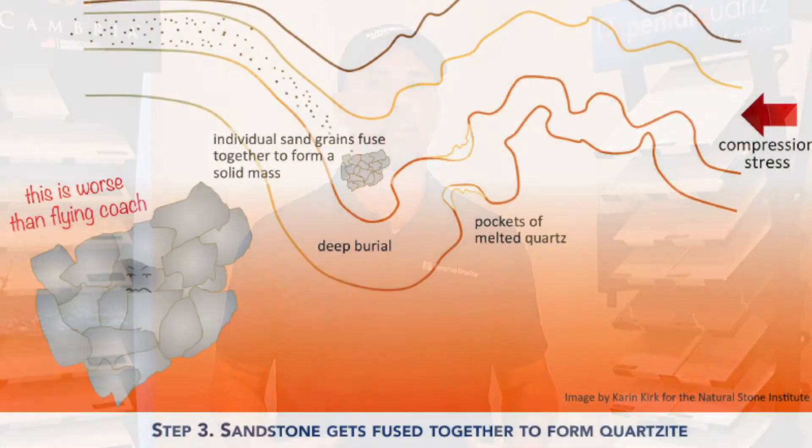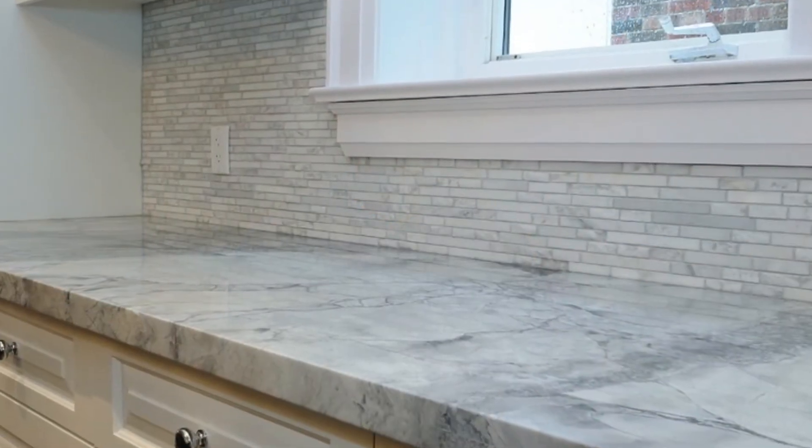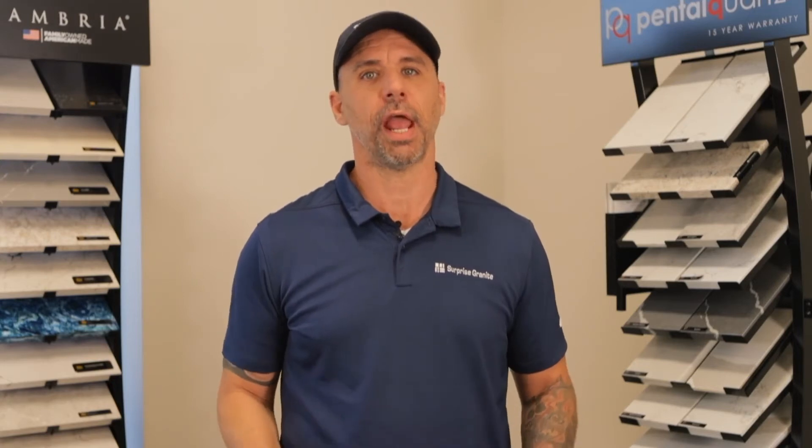Quartzite is a form of sandstone created by heating and pressure under the earth's crust. Pure quartzite is primarily white or gray in color and has veining and swirling patterns that give it a striking resemblance to marble. Being so durable, quartzite is highly resistant to heat, chemicals, and scratches.